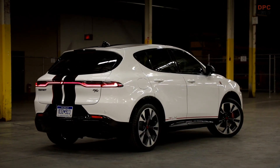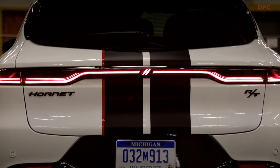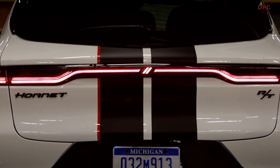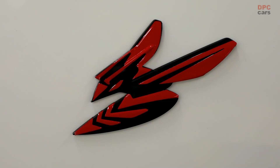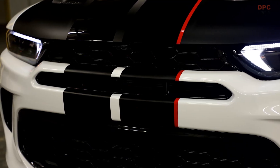With this in mind, the company has already unveiled a design study for the Hornet GT handling package, taking inspiration from the Omni, a hot hatch icon from decades ago. This vehicle was famously transformed by the illustrious Carroll Shelby into a beast that was capable of go like hell.